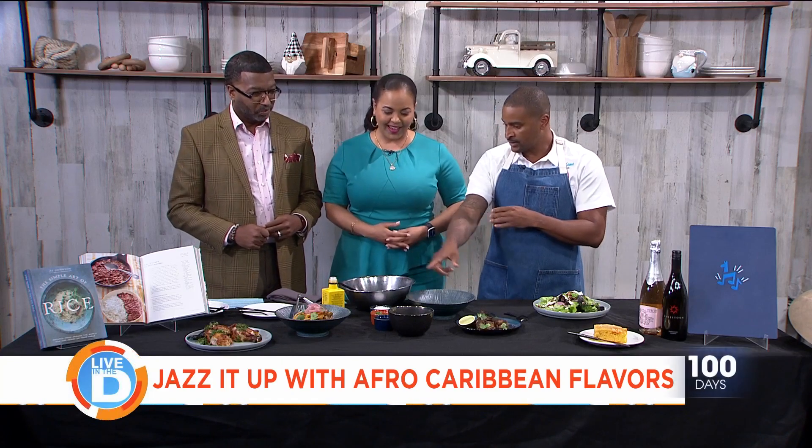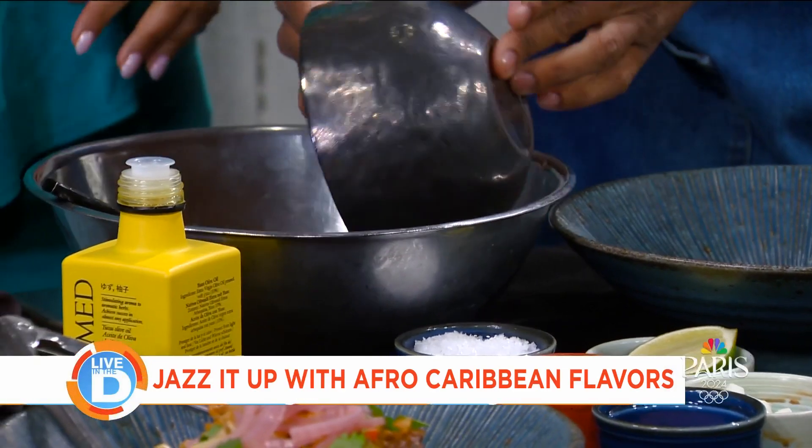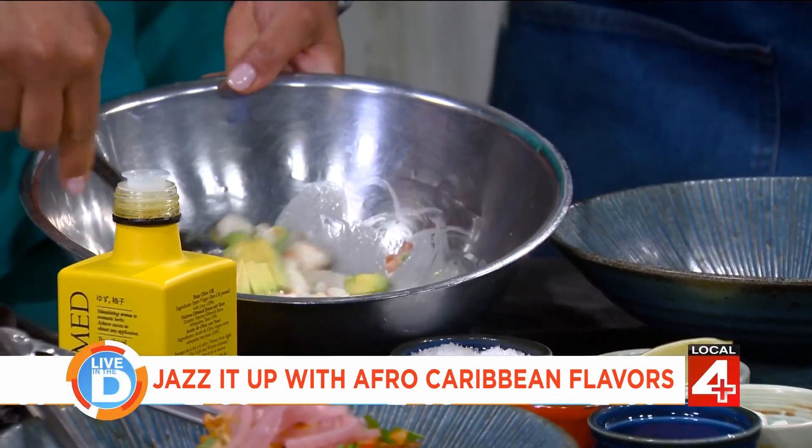One dish I'm excited about is our ceviche. I brought this for you guys to mix up if you're up to it. This has been marinating in a little bit of coconut milk and citrus, and the citrus is what cooks the shrimp and the scallops.